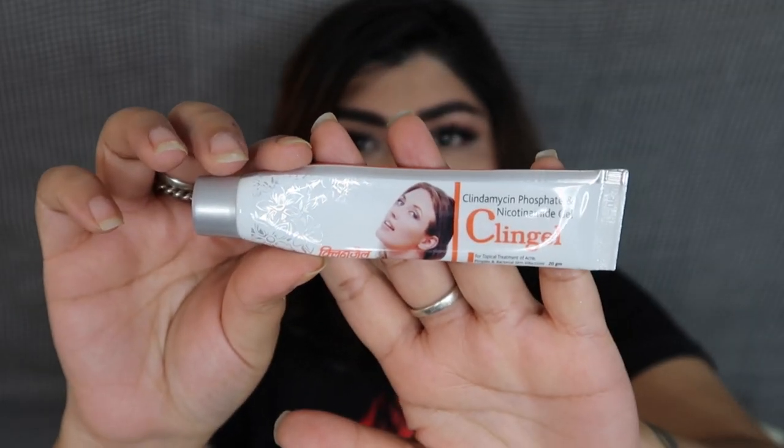For my acne, I've been using this gel — it's called Klingle Gel. It's a very clear gel that my dermatologist prescribed to apply wherever I see a breakout. I like to apply it before I go to sleep wherever I have a pimple, and I am genuinely surprised by how well it works. It's one product I'm definitely going to repurchase.